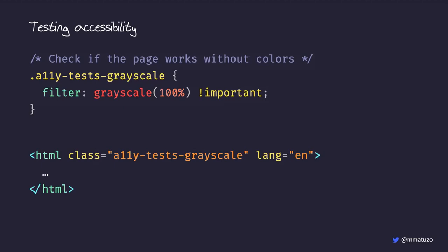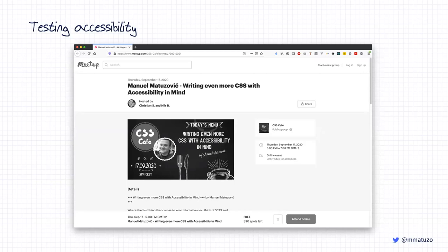Another utility class puts websites in grayscale mode. We add it to the HTML element, using the filter property set to grayscale(100%), to check if parts of our website communicate information with color only. For example, here's a screenshot of the Meetup page with this property active — I'm hovering over the 'Sign Up' link but there's no difference between 'Login' and 'Sign Up' because they only change color on hover. So please don't use color alone to communicate information, and please underline your links.